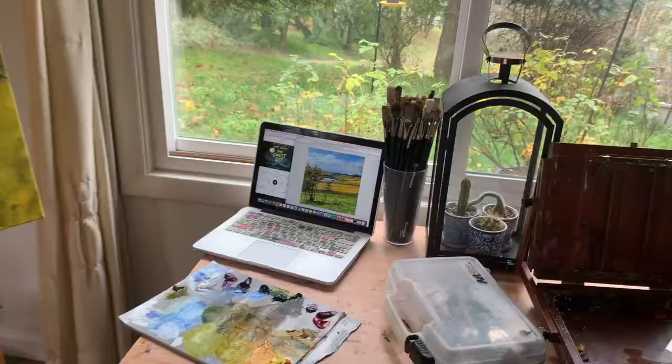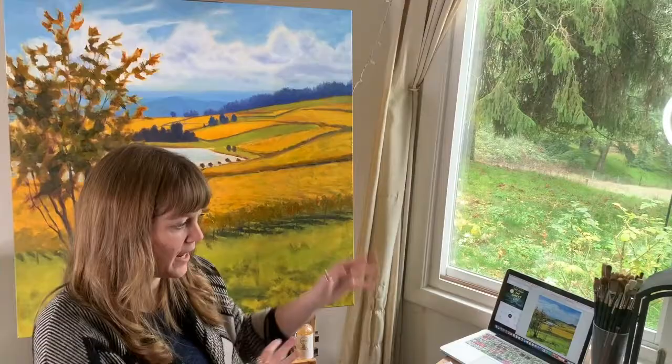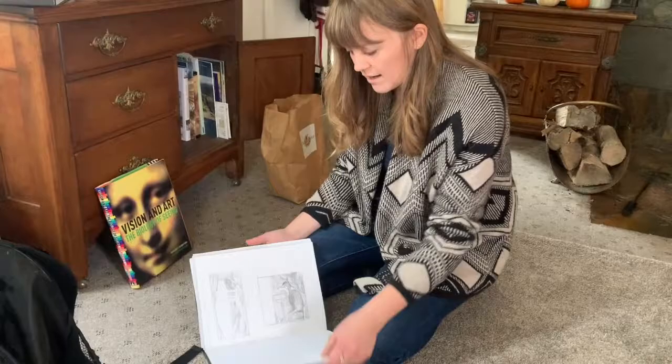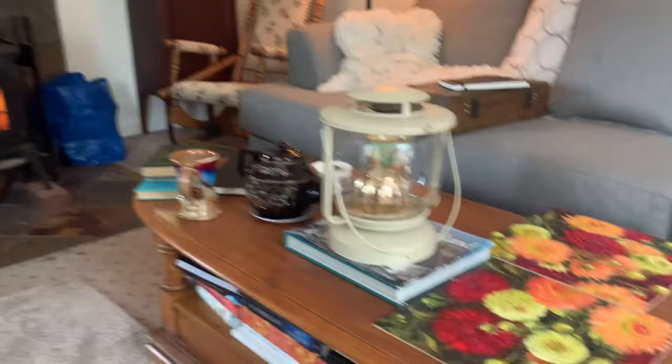I do a bit of sketching underneath the painting where I'll sketch something in, wipe it out, sketch something in, wipe it out, and just change it until I like it. I find that so much of my art is like a reaction — just a quick reaction.